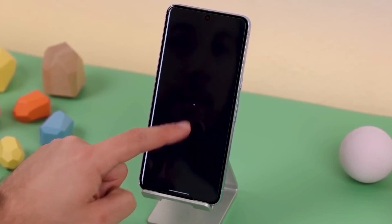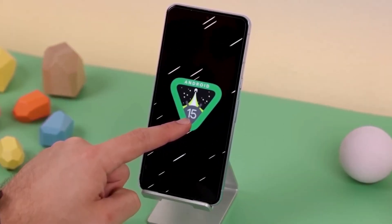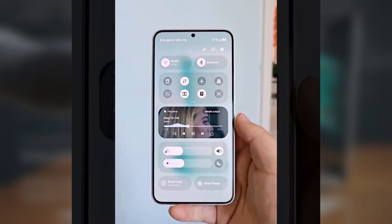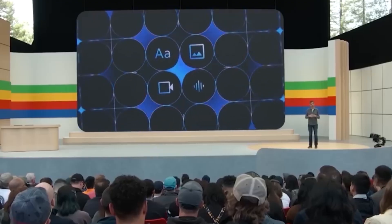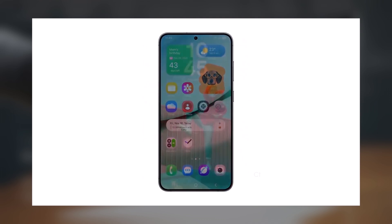One UI 7.0 isn't just another software update — it's a major leap forward. With features like the Dynamic Now Bar, lock screen personalization, and powerful security integrations, Samsung has raised the bar for Android devices. And let's face it, the iPhone can't claim all the software advantages anymore.